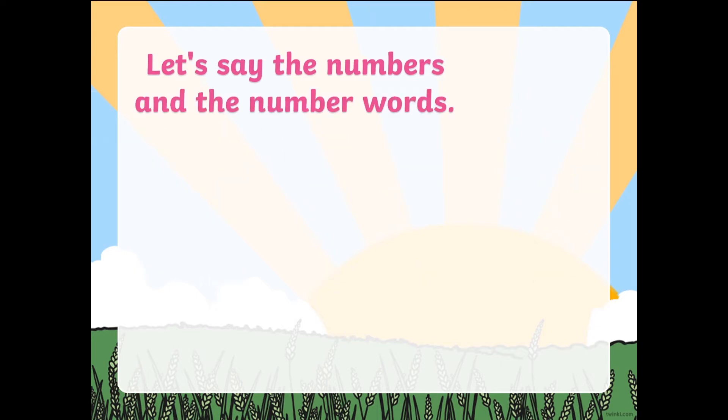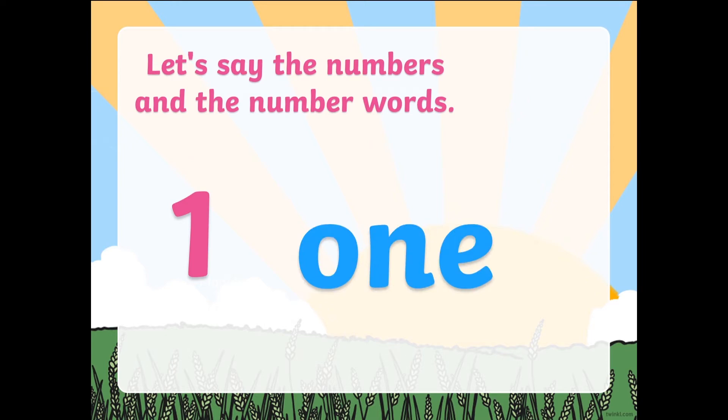Now let's say the numbers and the number words. Guys, if you need help with these number words, you can ask mommy to say it one more time, or you can always pause the video and work on your own pace. 1. Look at this word — it's number 1. I have 1 cat. You can always get a piece of paper, a pencil, and some crayons and show me how 1 looks like and draw an object that corresponds to number 1.